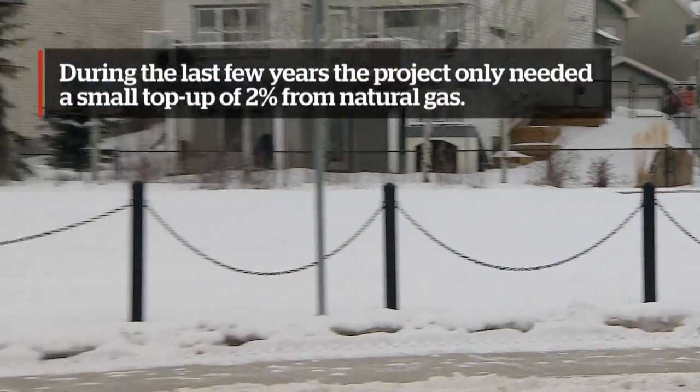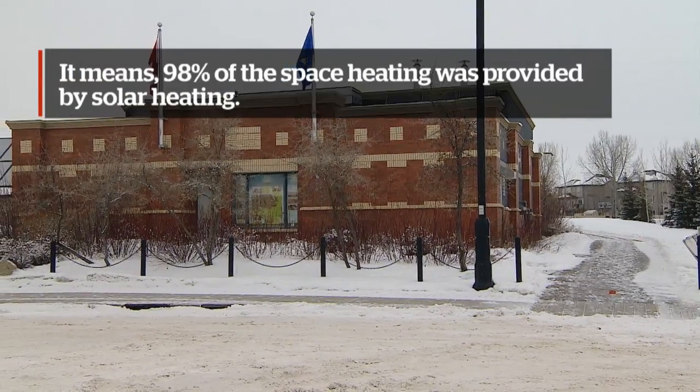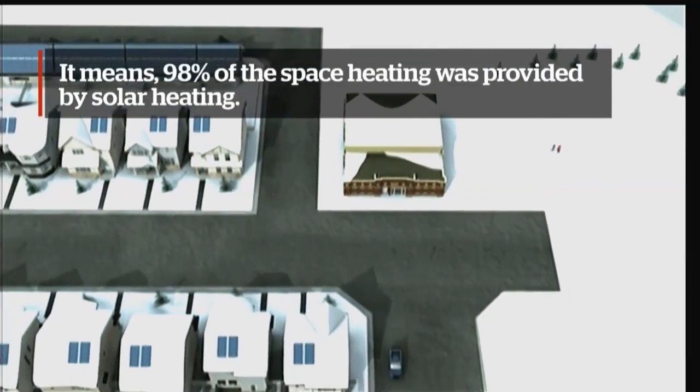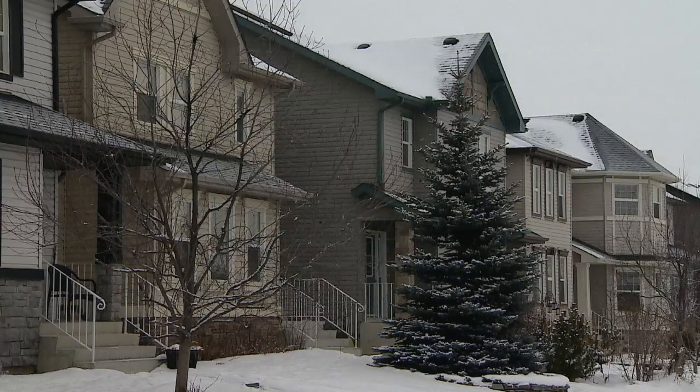We have no sun today, yet we're heating these homes with solar energy that's been collected on sunny days. The simple fact that we can store it underground and bring it back a season later and utilize that energy that was captured from three or four or five months before is awesome.